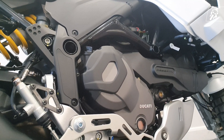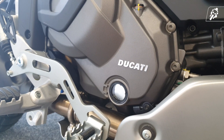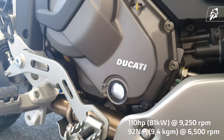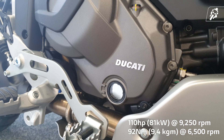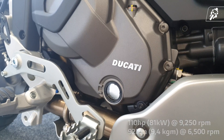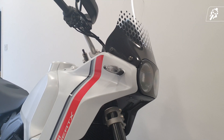Ducati have packed this dream achiever with a Ducati Testastretta 11-degree L-twin liquid-cooled 937cc engine, capable of a whopping 110hp and 92Nm of torque — enough power to transport you to another world of adventure riding. The Desert X offers sharp power delivery and a snappy scrambler-like throttle.